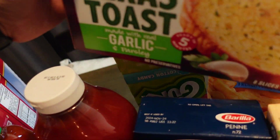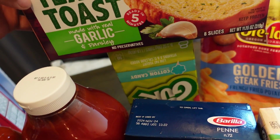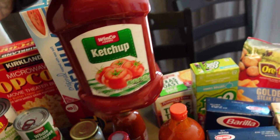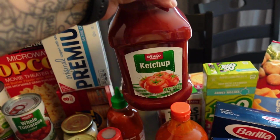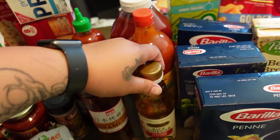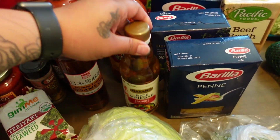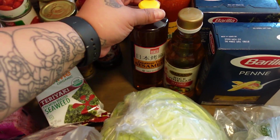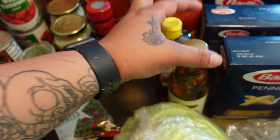I got some Go-Gurt, Texas toast for our pasta — really good and delicious. We ran out of ketchup, which never happens, and we also ran out of Valentina. I got some rice vinegar and sesame oil — I've been really into Asian food lately.